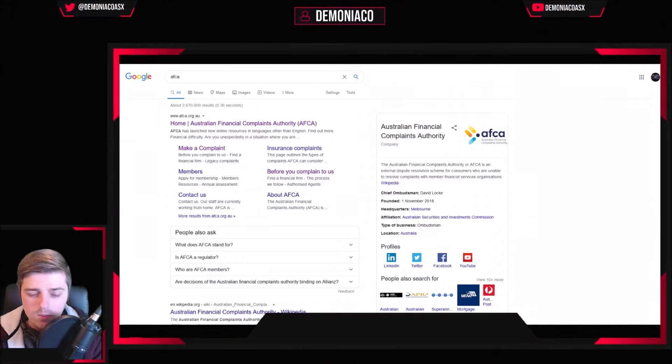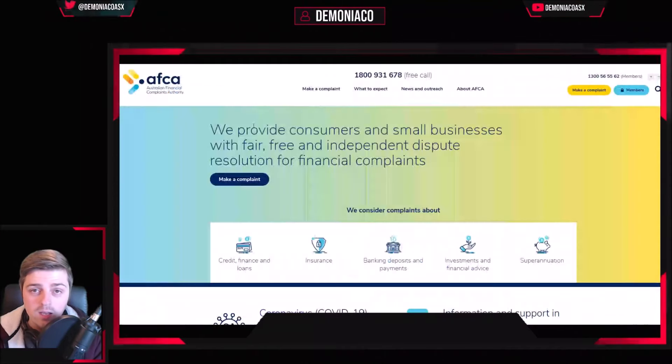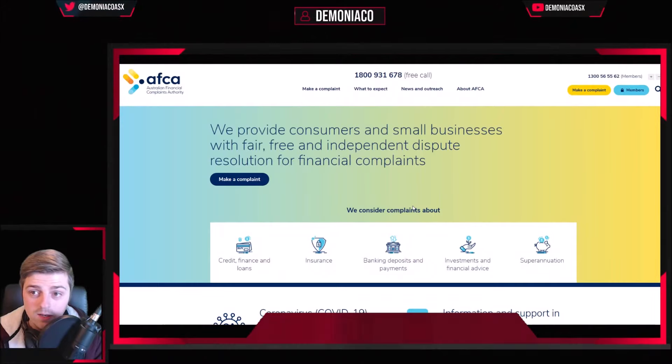These guys — it wouldn't surprise me if they have a directive to not pay out anyone, because if you pay out one person, you're going to have to pay them all out. Well, thankfully, we have a financial regulatory body which will solve this issue very, very quickly.